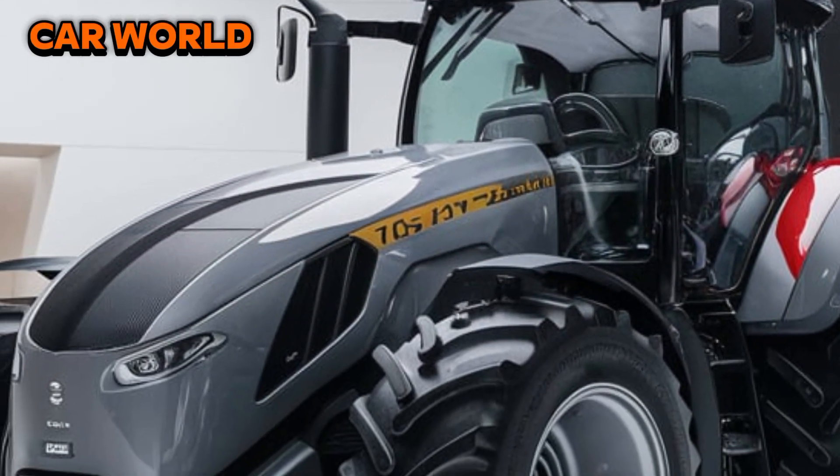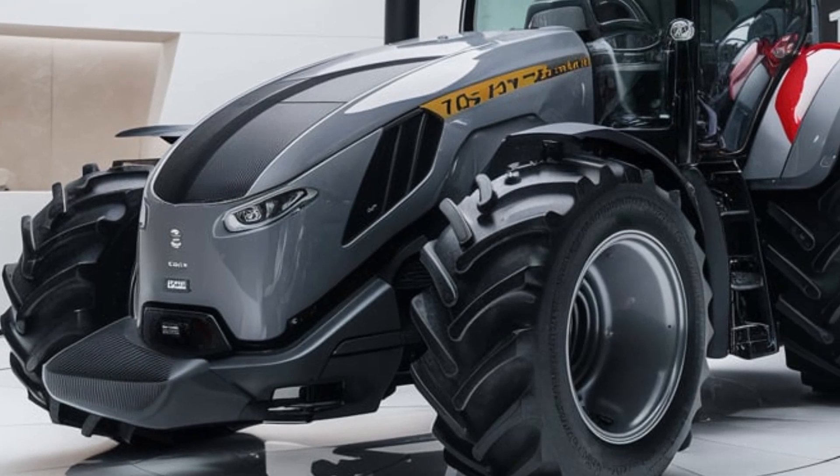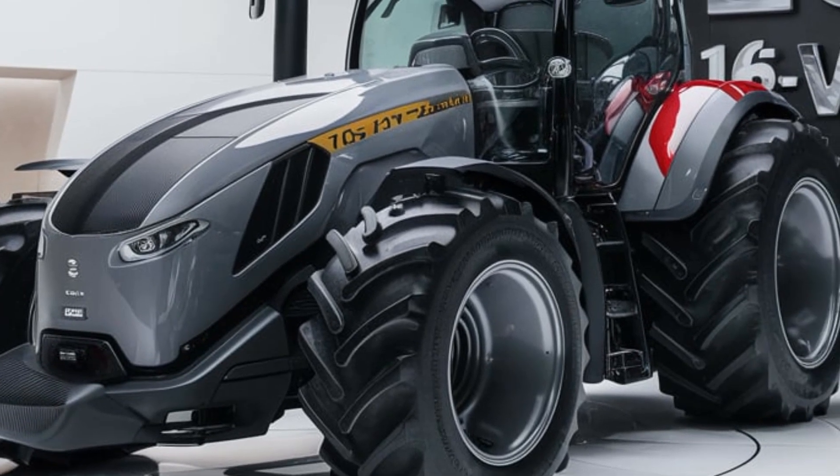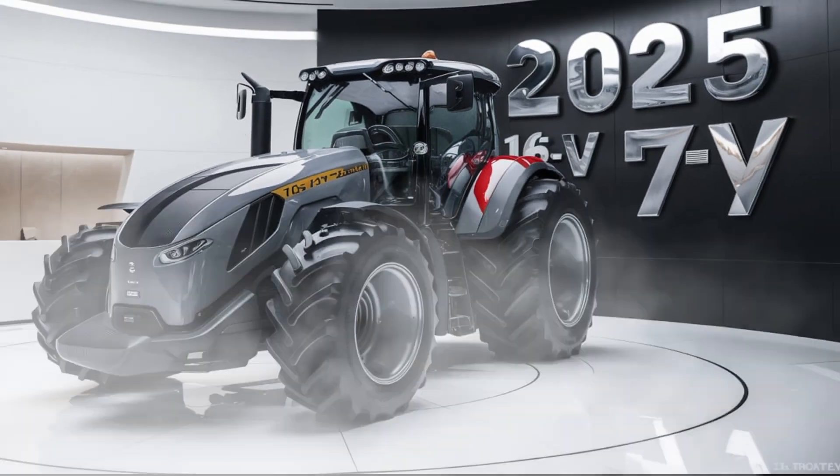Welcome to Car World, your ultimate destination for the latest agricultural machinery news and reviews. Today we're excited to introduce the 2025 16 V747 Tractor, a powerful and versatile workhorse designed to tackle even the toughest farming tasks.